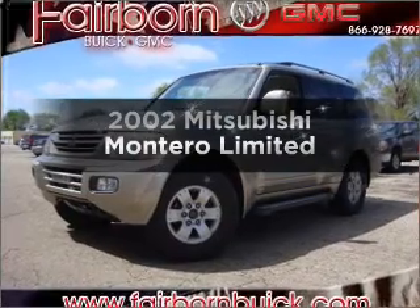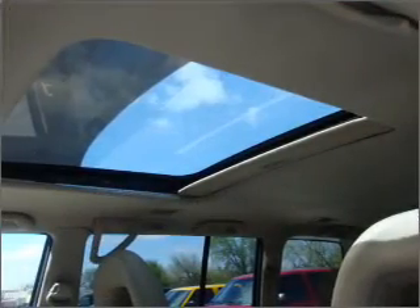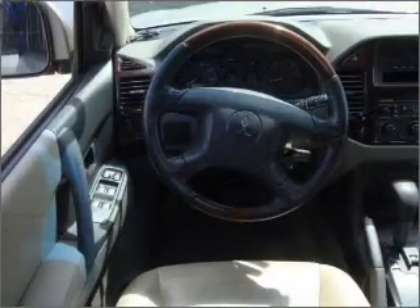Check out this 2002 Mitsubishi Montero. This is the set of wheels you've been looking for, with a solid 6-cylinder engine that responds smoothly to its 5-speed automatic transmission.